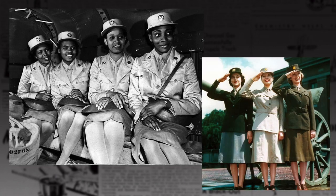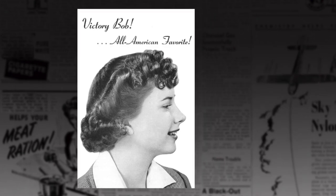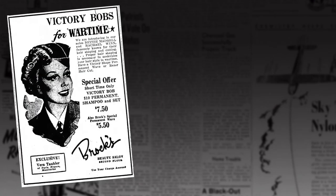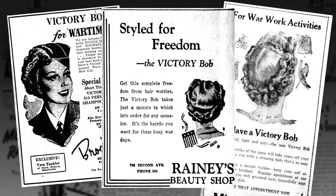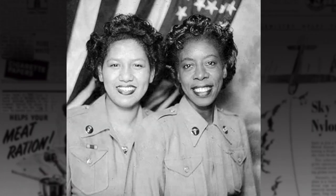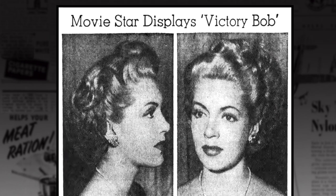For women in uniformed positions, a tidy hairstyle that didn't fall past the collar was regulation. The Victory Bob was just the hairstyle for this. It appeared in many publications over the early 1940s and salons all over offered it on their services menu. It was a common name for a haircut that was about shoulder length when trimmed and then curled so the hair appeared short and smart. Even Lana Turner wore the Victory Bob.